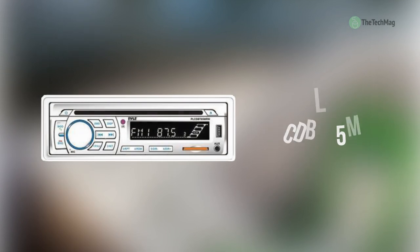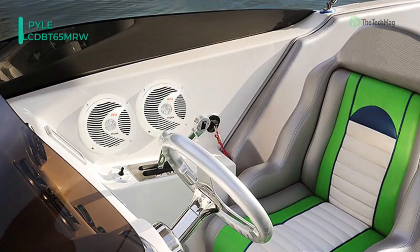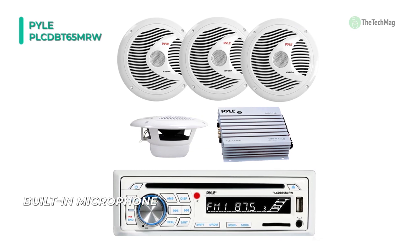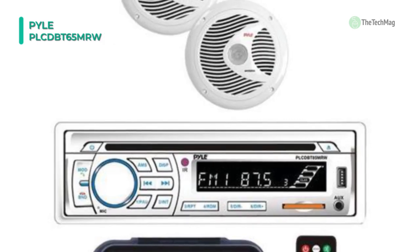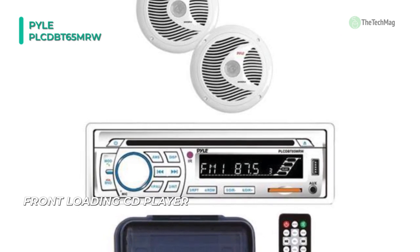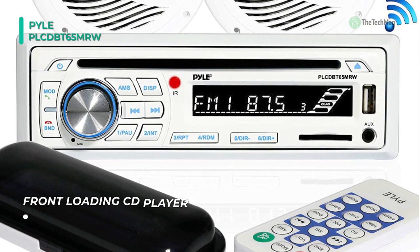Up next on the list of best marine stereos, we have the Pyle PLCD-BT65MRW. The head unit receiver is packed with single DIN universal size standard at 200-watt power peak that supports MP3, WMA, CD, CDR, and CDRW disc compatibility. Its in-dash receiver features ID3 tag song readout for artist name or song title in the LCD digital display panel. It also has an illuminated front panel button with controls for rear panel RCA L/R and preset equalizer.